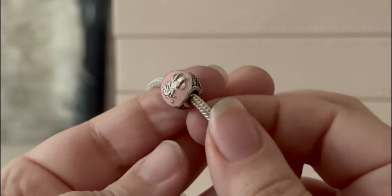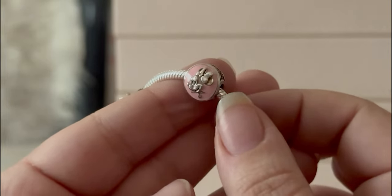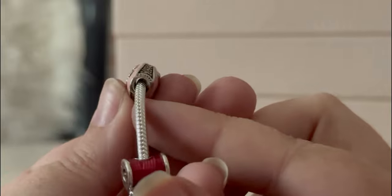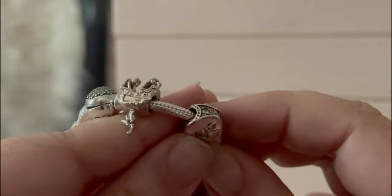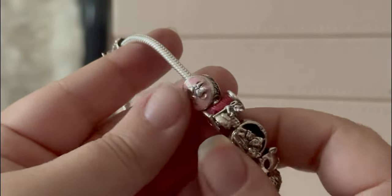Then we have Minnie Mouse, which I picked up at an excellent clearance sale down in Mexico. This was the very first charm I bought for a Disney bracelet. You can see the hallmarks on the sides and the pink CZs. She's just classy, and I love the pink — I always love pink.